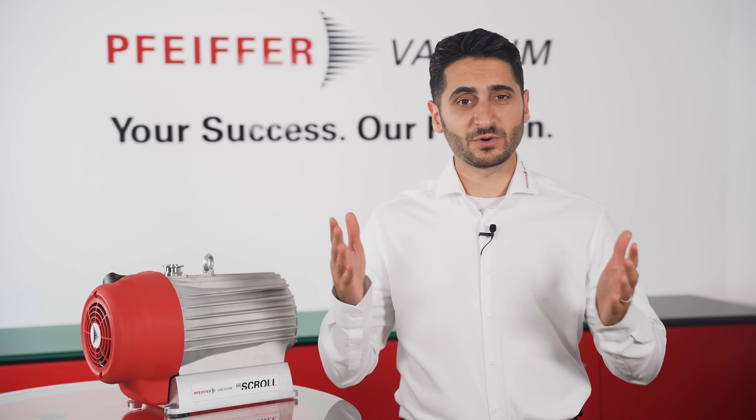And the best part? The High Scroll pump is in stock and ready to ship. Do not wait — this is a limited offer until the end of this year. Upgrade to the most advanced scroll pump today.